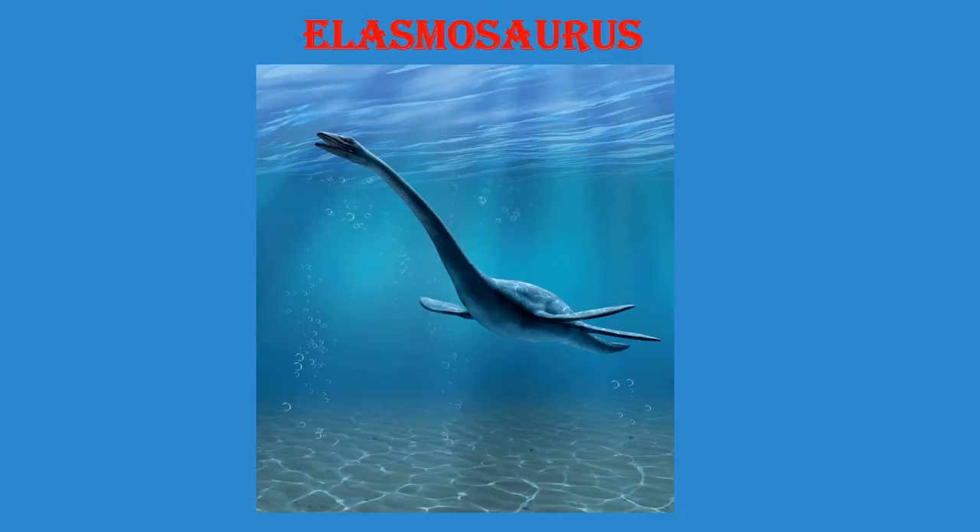Is it anything special? It will eat fish but it is a plant eater. It has a long neck. It will catch fish with it. Do you want to tell anything more? It has a tail. Is it sharp? No.